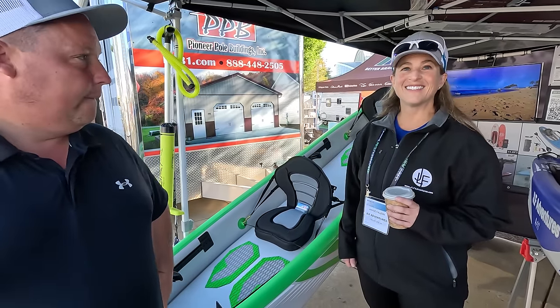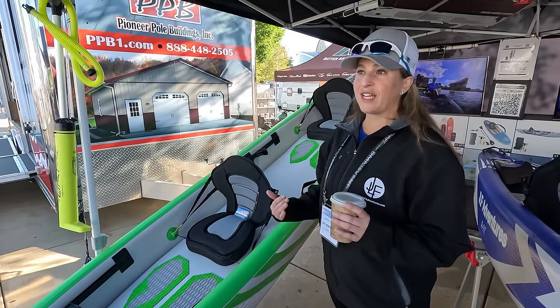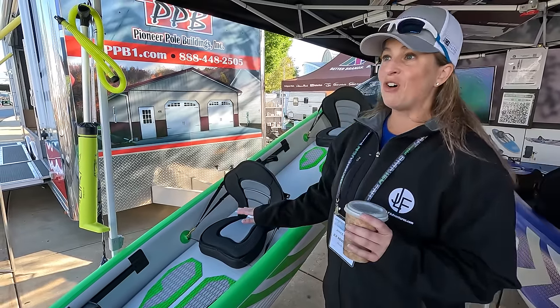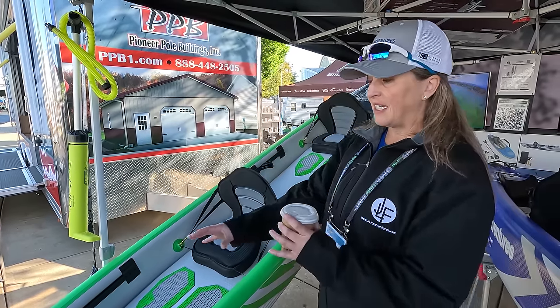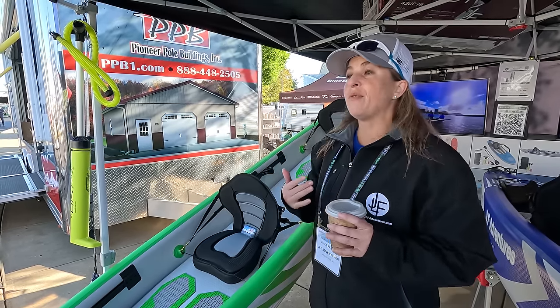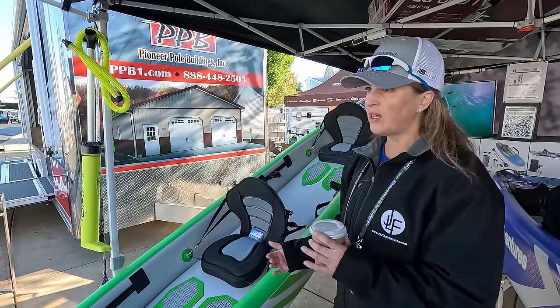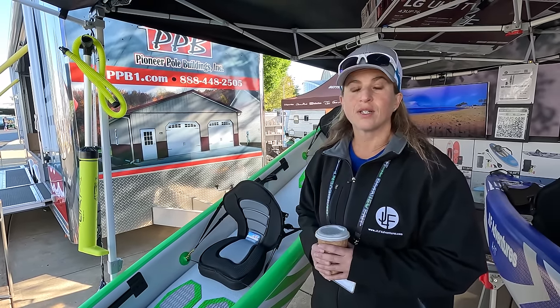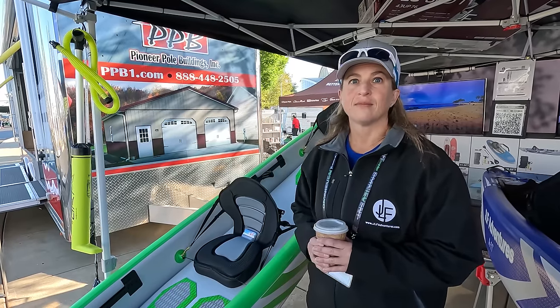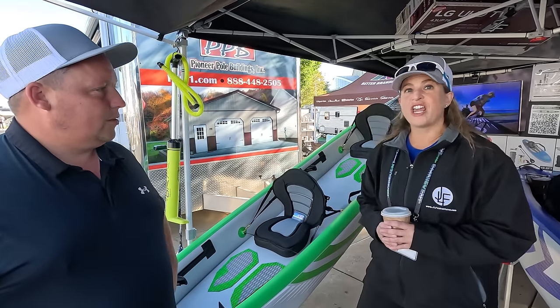Their kayaks are very buoyant and sit high in the water, unlike most inflatables that sink low. The two-person kayak would hold 2,000 pounds before being submerged, though they conservatively rate it at 450 pounds to ensure it stays buoyant and high in the water. The more weight you add, the more it depresses. You can even stand up in it. When deflated, a 15-foot kayak packs down to a very compact size. Find them at jlfadventures.com or pick one up at the Hershey Show.